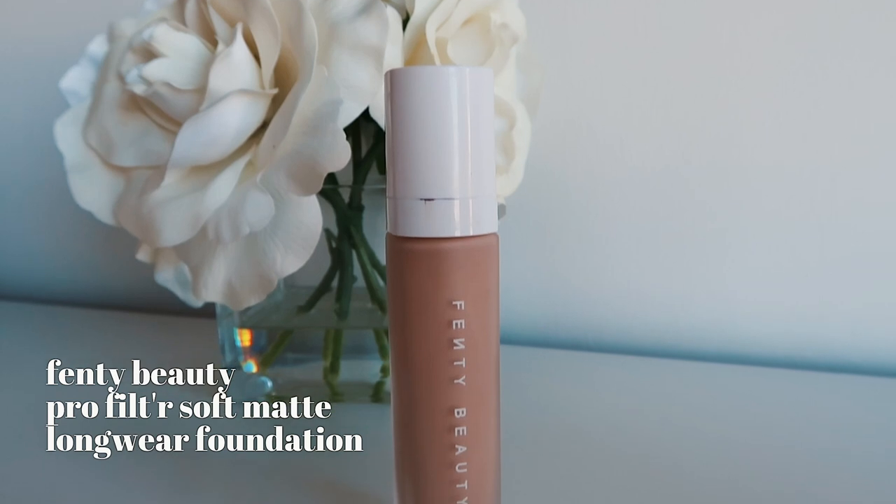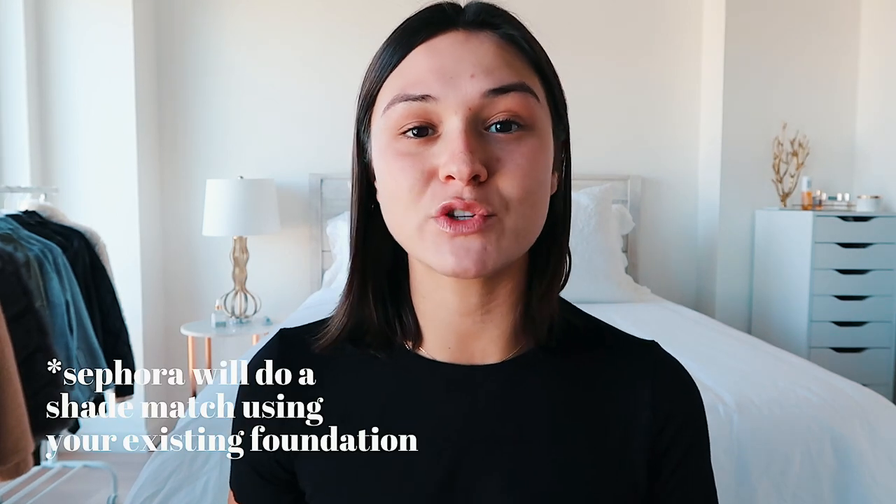The Fenty Beauty products literally feel like liquid silk — my friend Morgan and I always talk about that. You don't feel like you're wearing makeup but you have makeup on. The next product is the Fenty Beauty foundation, and I'm in shade 260. I would recommend going to Sephora — they do a cool thing where if you already know your shade in a different foundation, they'll type it in and match it to the Fenty shades. I highly recommend having them swatch it for you to get your true color.